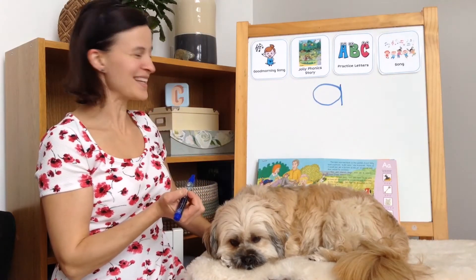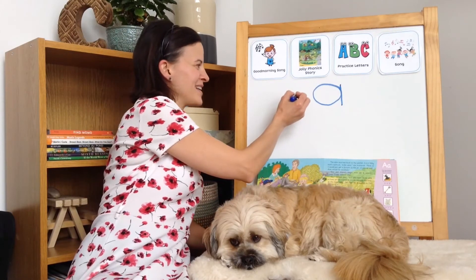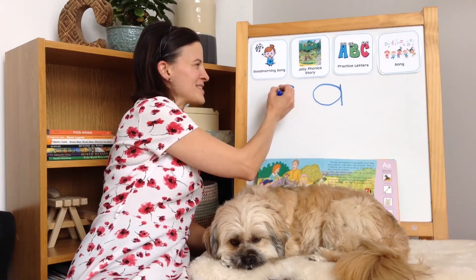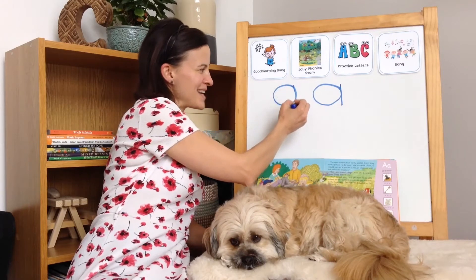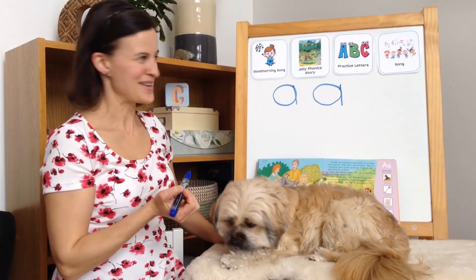Good job. Let's try that again. Start at the top. A circle around. And a line back down.